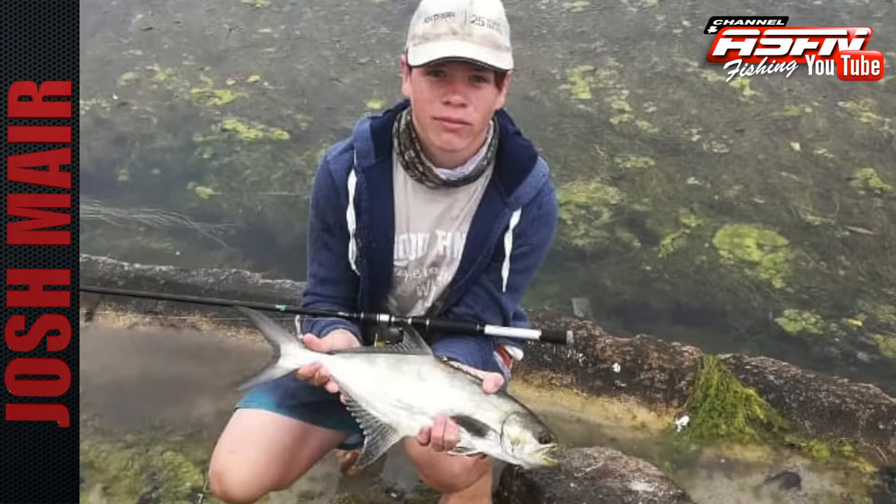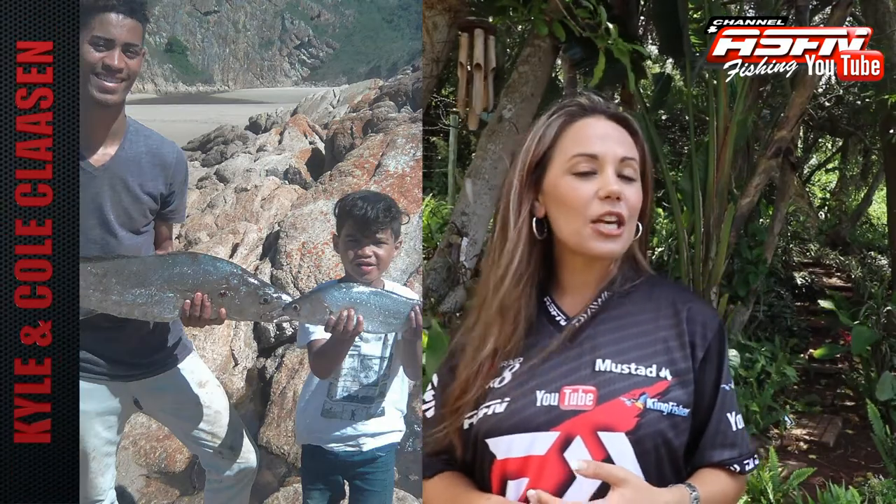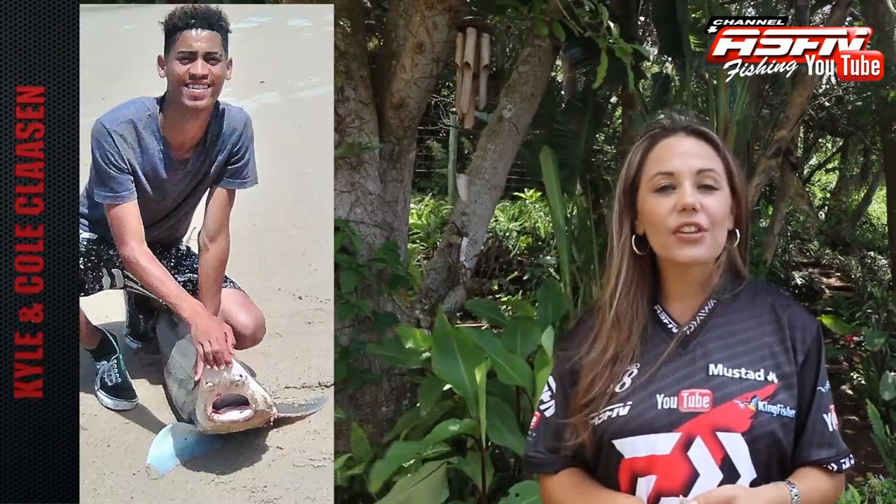Josh Meyer sent in two Leary's, or Garrick as we know them, that he caught. Kyle and Cole Clarkson also shared their cob and hound shark that they caught.